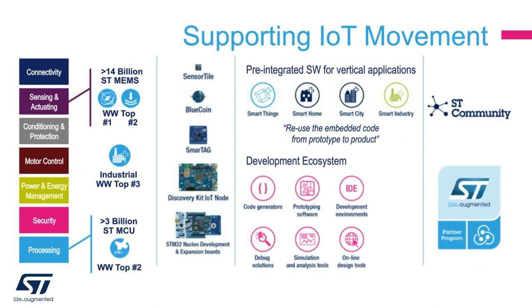ST is a semiconductor company embracing the IoT movement. Our portfolio includes all the key building blocks, especially processing with the STM32 microcontroller, security, sensor, connectivity, motor control, power and energy management, and many others. Looking at a few market data points, we shipped more than 3 billion STM32 microcontrollers and are number 2 worldwide. We shipped also more than 14 billion MEMS sensors, and we are number 1 in motion sensors, number 2 in pressure sensors. ST is overall number 3 in semiconductors for industrial segments.